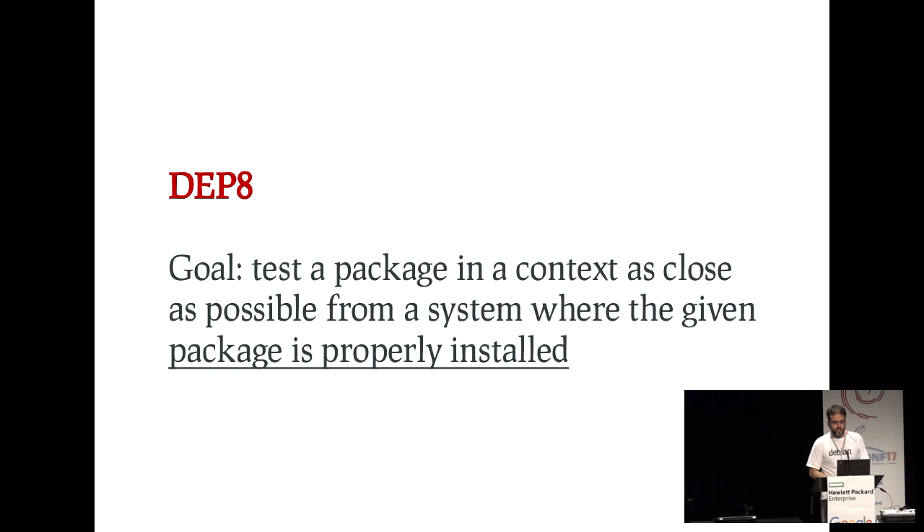A bit about DEP-8, which is the specification that defines how you add tests to a Debian package. The main idea is to test the package in a context where it is installed on a user system. You don't want to test in the context of the source tree or the binaries you just built. You want to test what's installed on the user system. That's why it's called testing as installed, or testing the package as installed.